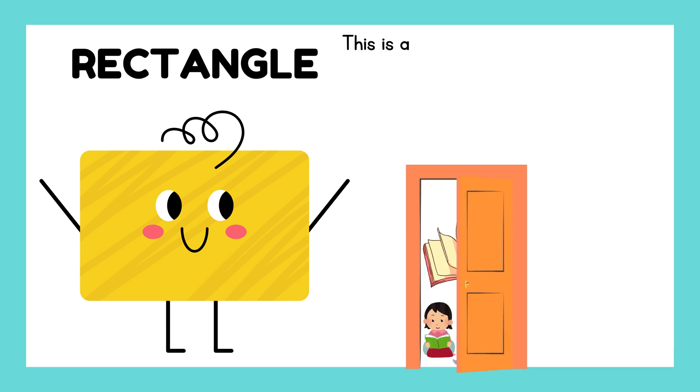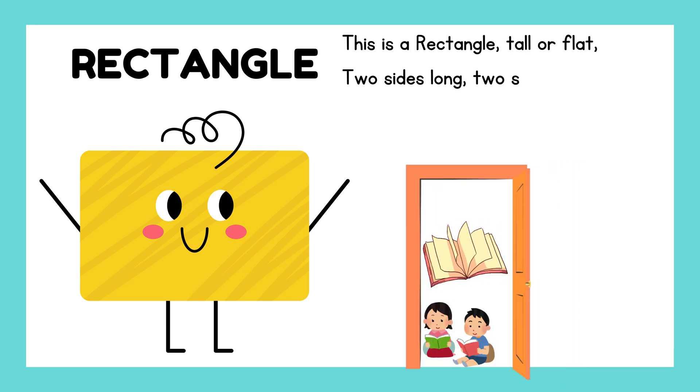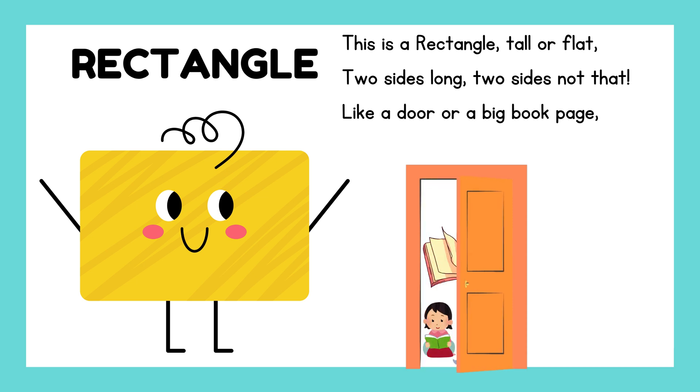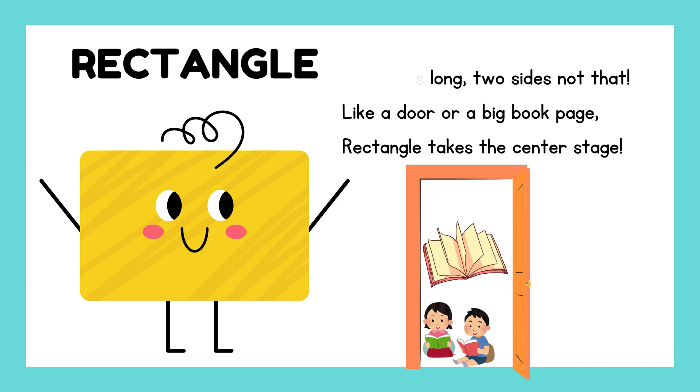This is a rectangle, tall or flat. Two sides long, two sides not that. Like a door or a big book page — rectangle takes the center stage.